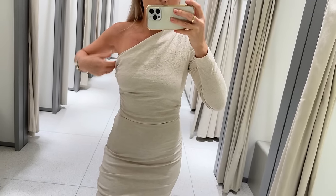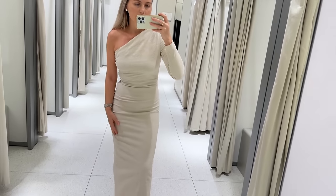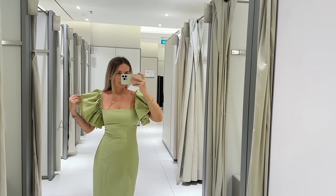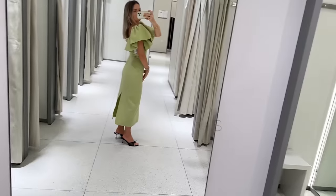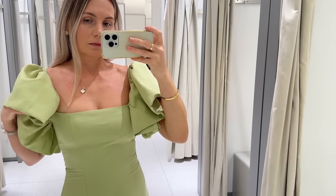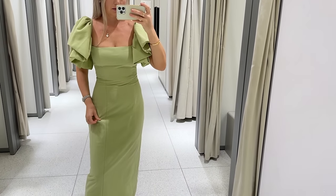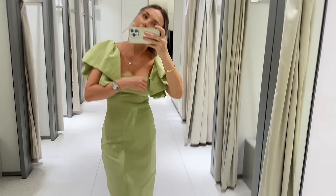This dress has a nice stretch. The color is imitating linen fabric, but it's not — it's really stretchy. This dress is very, very tight; I'm wearing size small and I couldn't zip it all the way up, so definitely size up.